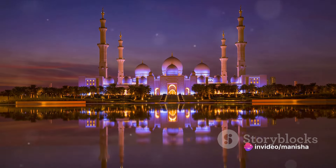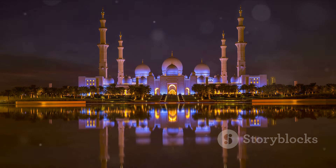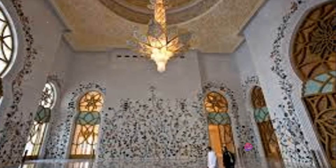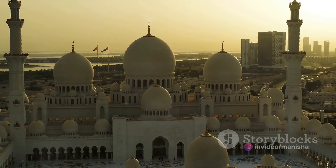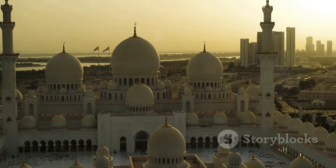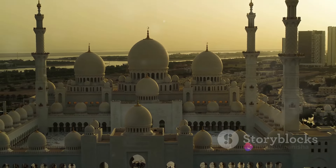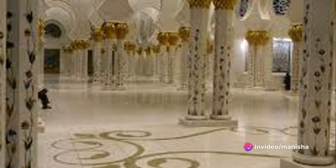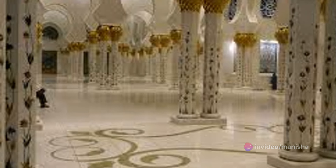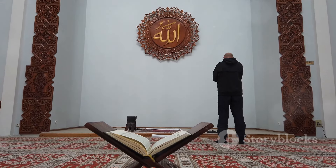As we delve deeper into the mosque's interior, we are greeted by a plethora of artistic and architectural wonders. The walls are adorned with intricate floral designs inlaid with semi-precious stones, a testament to the meticulous craftsmanship that went into their creation. Majestic columns rise to the ceiling, their surfaces shimmering with mother-of-pearl inlays, adding a touch of understated elegance. Our eyes are drawn to the Keebla wall, beautifully decorated with the 99 names of Allah, each inscribed with an intricate design that speaks volumes about the dedication to detail.